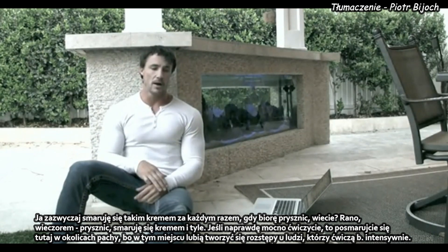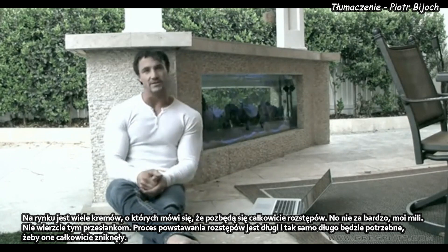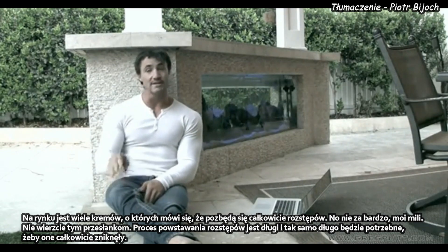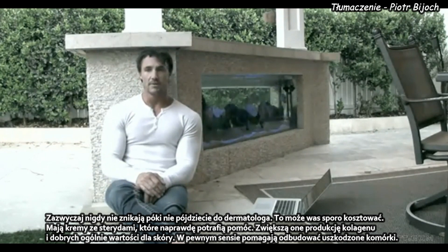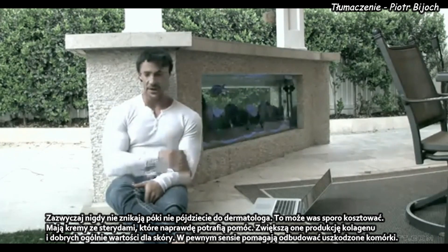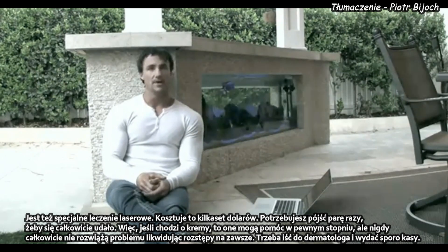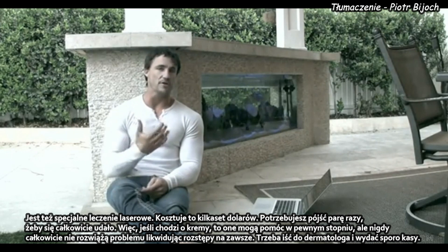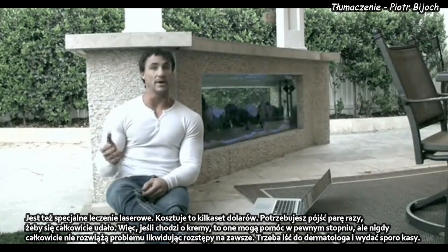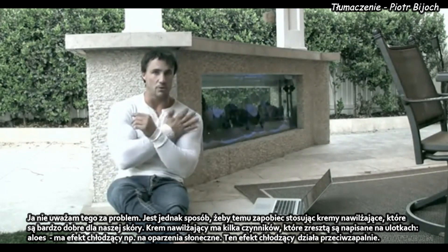There are a lot of creams out there whose tagline claims they will get rid of stretch marks — not so much, guys. I don't believe the hype there. Stretch marks take a while to develop, and they take just as long to diminish and get rid of — and usually never fully, unless you go to a dermatologist, which can be quite expensive. There are steroidal creams that really help increase the production of collagen and elasticity in the skin, to help rebuild the cells. And there are laser treatments that can run a couple hundred bucks, with three or four treatments needed. The over-the-counter creams really don't do much — they can help diminish it a little bit, but they're never going to fully get rid of it unless you go to a dermatologist.